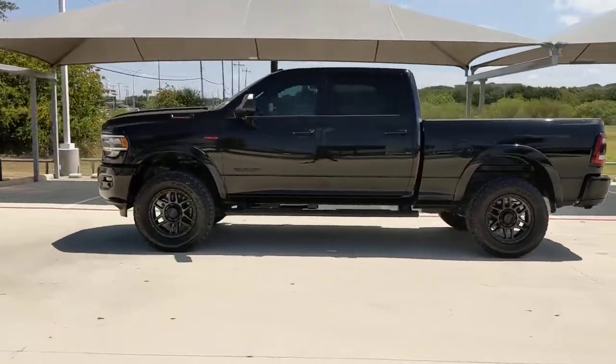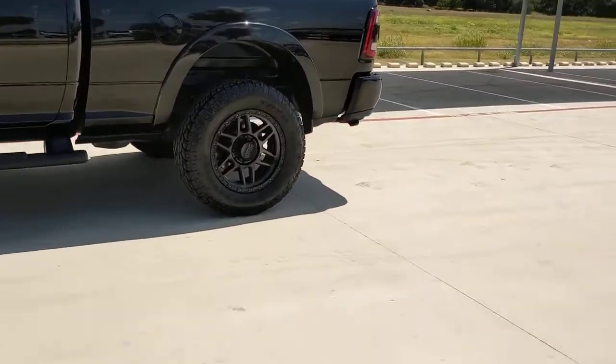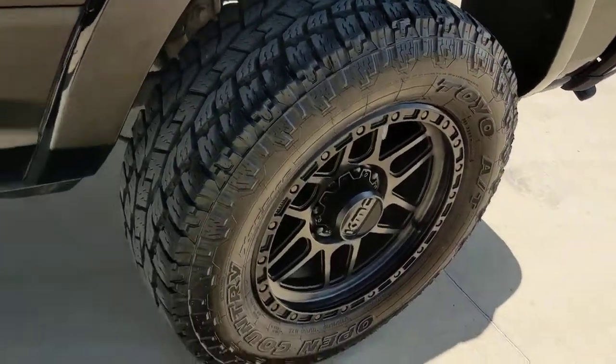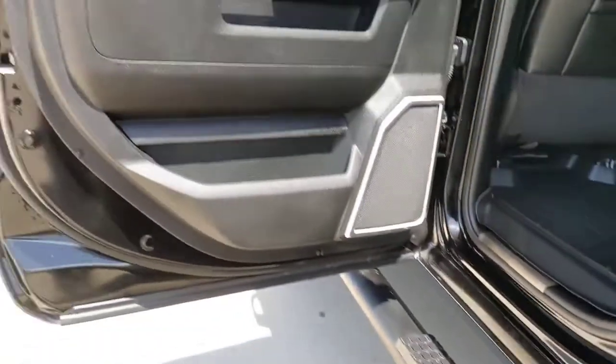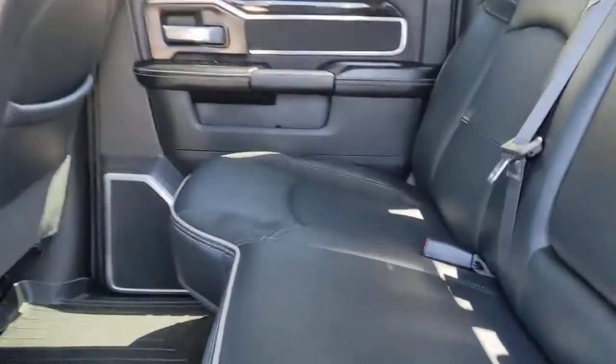The following are some of this vehicle's highlighted options: keyless entry, backup camera, premium sound system, heated mirrors, power passenger seat, fog lamps, satellite radio, keyless start, four-wheel drive, and woodgrain interior trim.